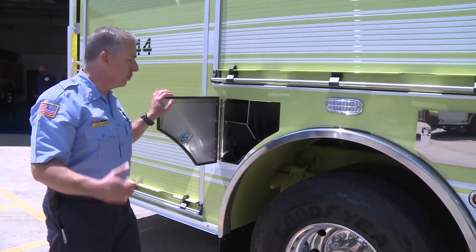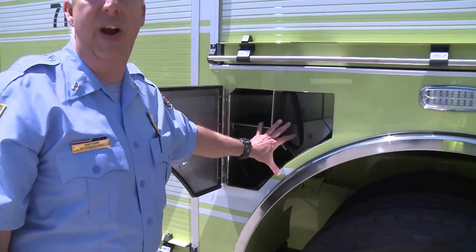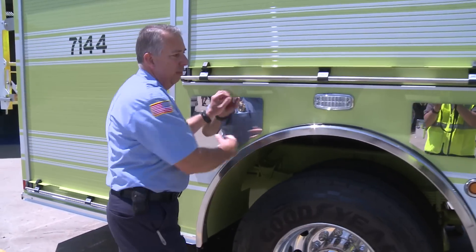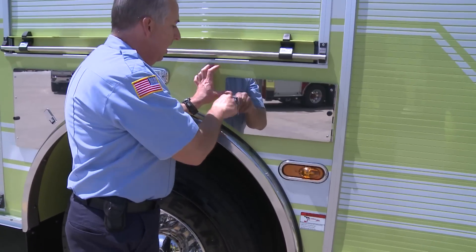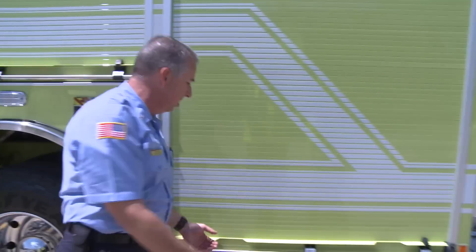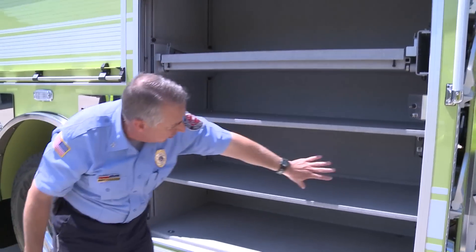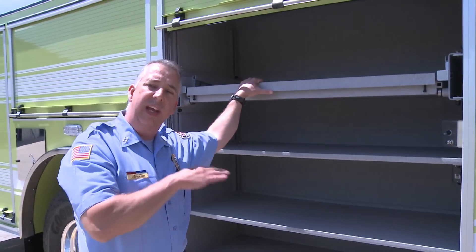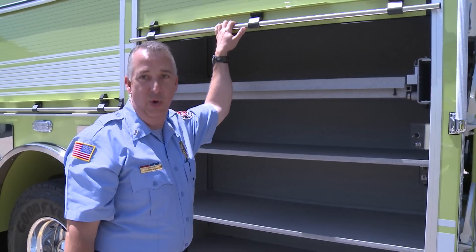Another feature we went with on this particular truck — we actually have a separate compartment for our ABC extinguishers, our fire extinguishers on the side. First time we've had that. And obviously, full compartmentation for our self-contained breathing apparatus cylinders on both sides. This is our EMS compartment here, because we do run about 80% EMS calls at Rock Community. We have a fully heated compartment inside here with our thermostat down below. We are advanced life support, so we keep all of our fluids and everything at a consistent temperature. This works out real well to keep everything climate controlled.